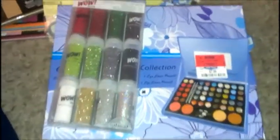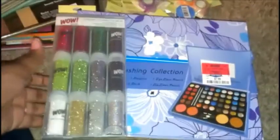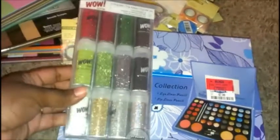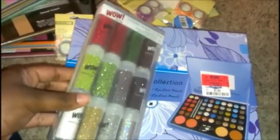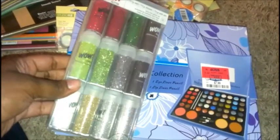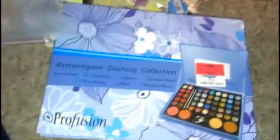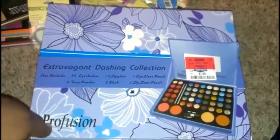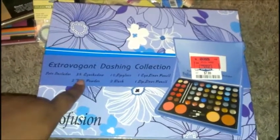I forgot to add this in — these are also part of my haul but from Ross. I got this glitter. Last time I went to Ross I got more colors like pink and oranges, but these are more like the Christmas colors — gold, silver, black, reds, greens, and white. Those were $4.99 from Ross.